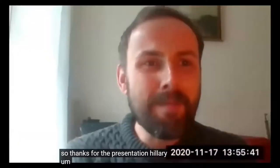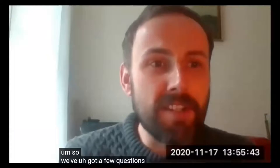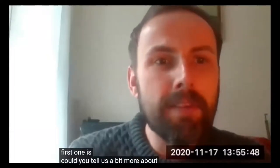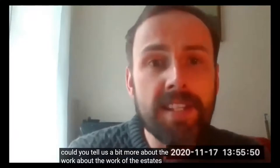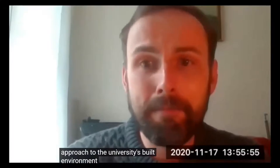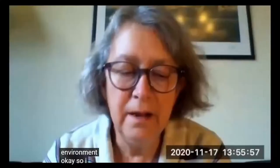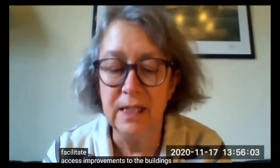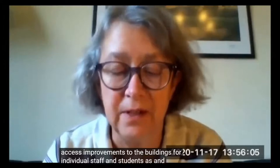The first question is: could you tell us a bit more about the work of the estates team and how your role impacts on the approach to the university's built environment? I work with the estates team to facilitate access improvements to buildings for individual staff and students as and when they're required and notified to me.